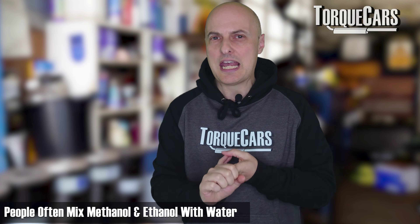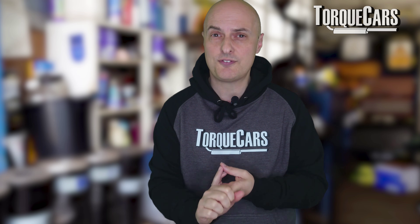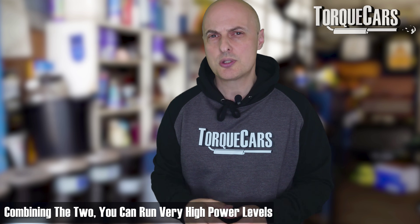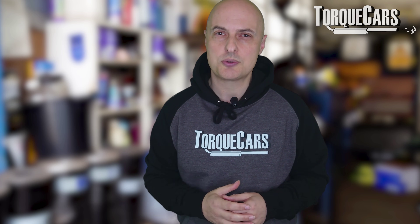People often mix both methanol and ethanol with water. For methanol, the typical ratio is 70/30 with 30% being methanol. With ethanol it's often a 50/50 ratio. Both substances are quite flammable in their own right, but they require a lot more volume than gasoline or petrol to make the same amount of power. The nice thing, though, is you can get away with using a lot more of it since it's more resistant to detonation. Combining that with the benefits of water injection, you can run very high power levels just by altering the mix in your water injection system.